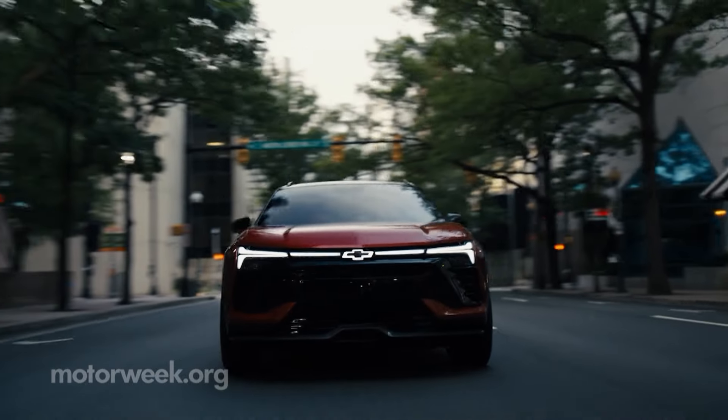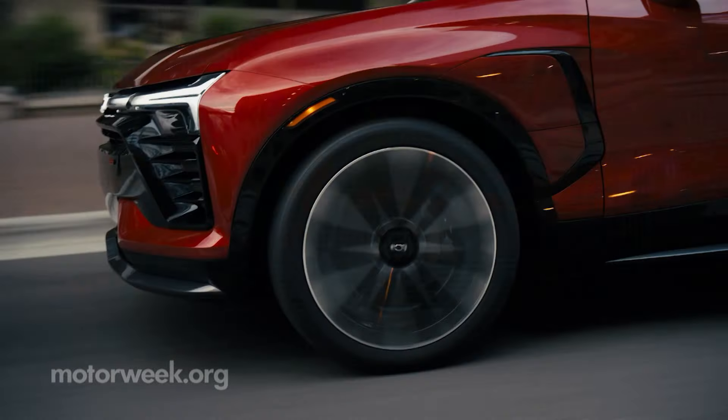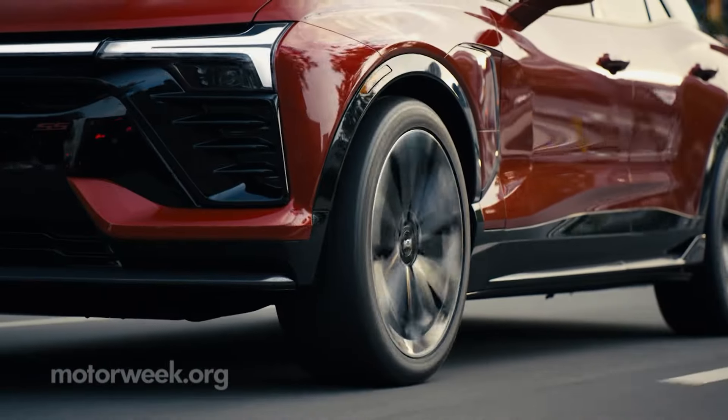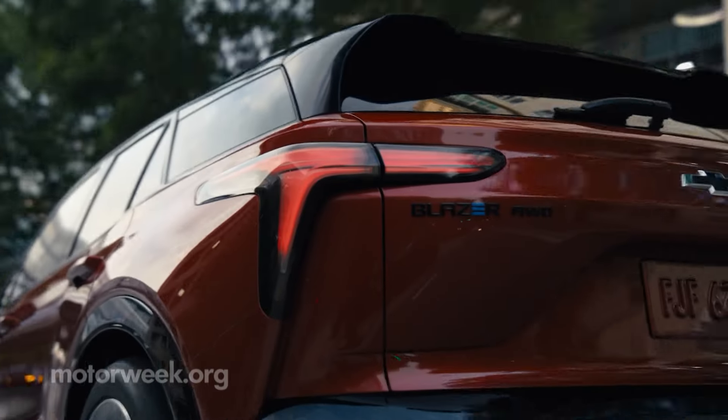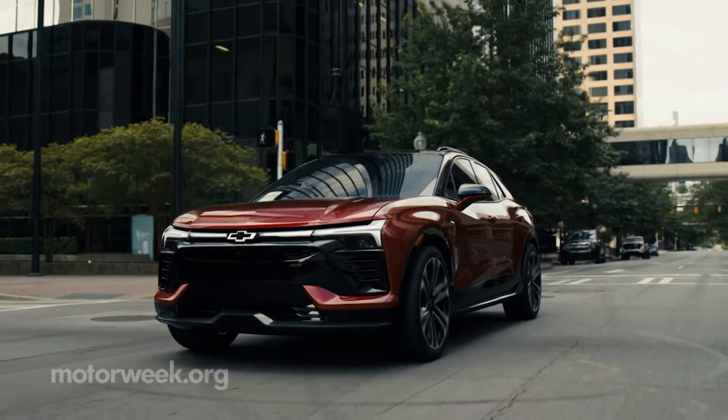The Blazer name was revived a few years ago, not as an off-road contender, but as a two-row midsize crossover for the urban sprawl. The Blazer EV may be related in both name and ethos, but that's about where the similarities end.